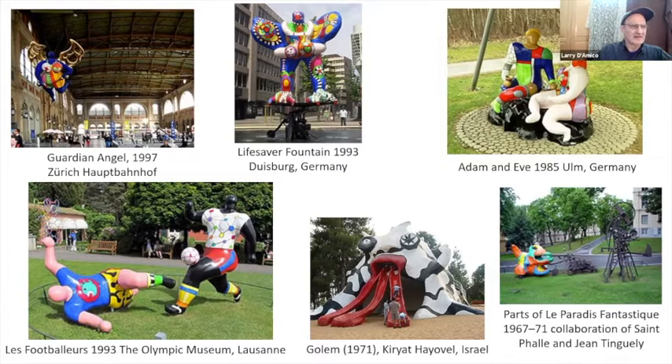There's a guardian angel in one of the train stations in Zurich. She got around. And there's this Adam and Eve set over here — that's a theme she comes back to a number of times. They're very wild, very zany.